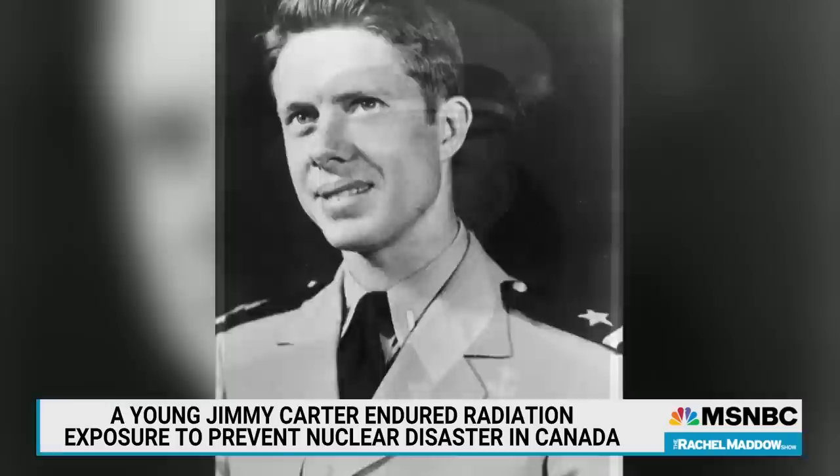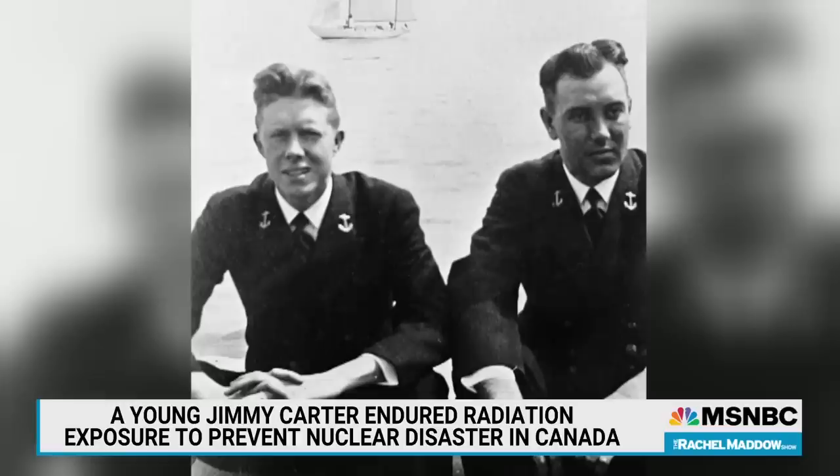These days, the recommended radiation exposure would be well below what Jimmy Carter endured in those 89 seconds. He said later that in testing after the incident, his urine tested positive for radioactivity for six months.